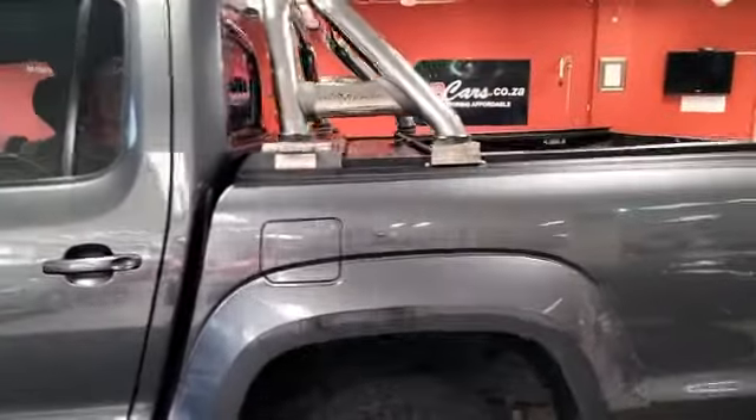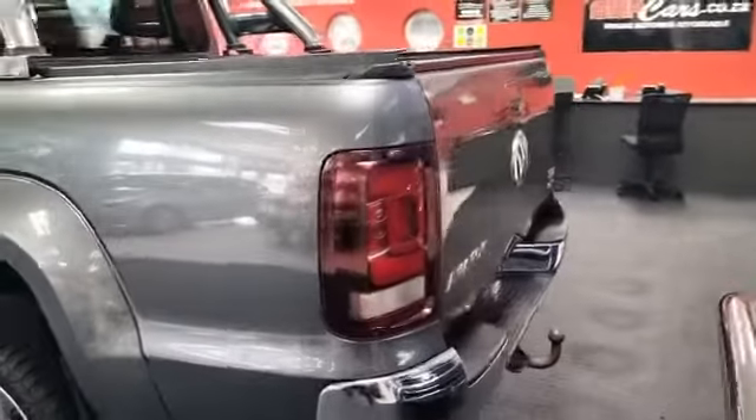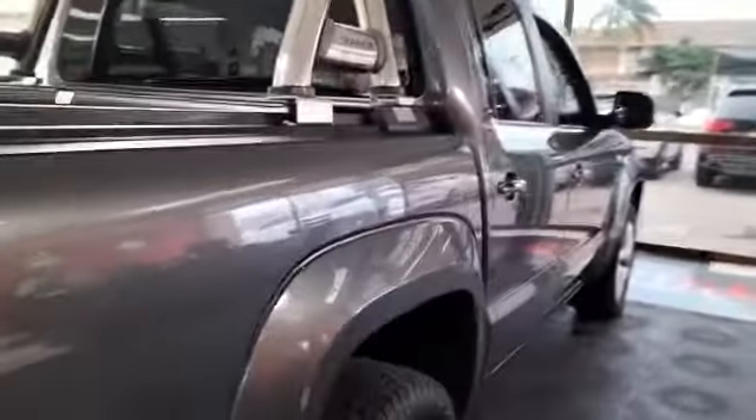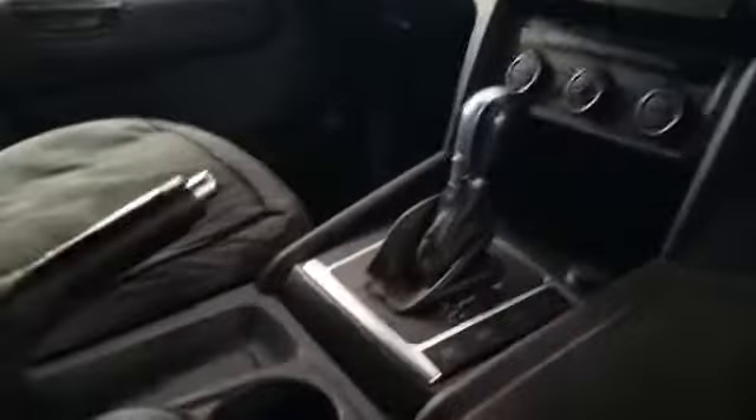Features include a secure lid, roll bar, reverse camera, tow bar, park distance control, and electric windows. This is a Harlan. It has seat covers which are specially made for this vehicle. This gorgeous auto with 4x4 abilities, off-road abilities, and diff lock is here for your viewing pleasure.